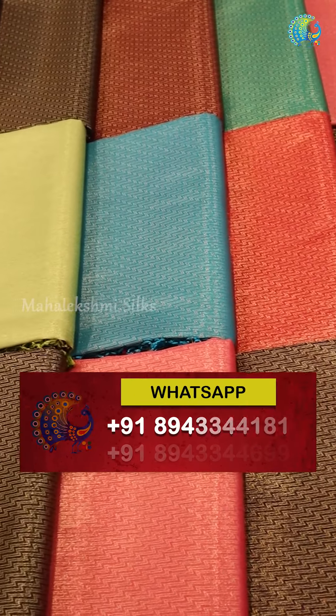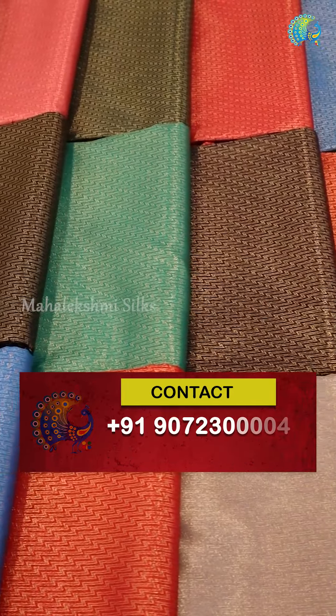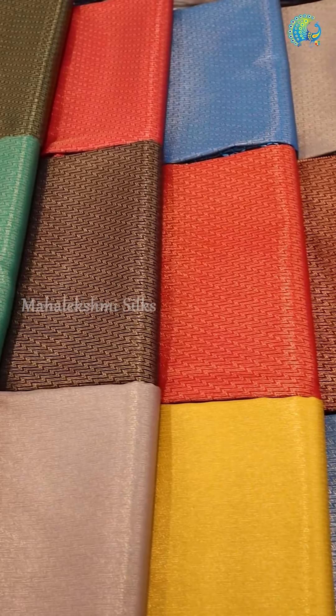Beautiful sarees in all pretty colors — dark and light shades. You have a functional and best option of Kubera Silk Sarees. This is the price range at 2000 and below.